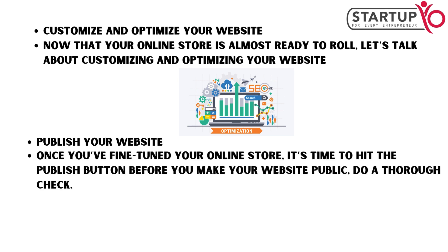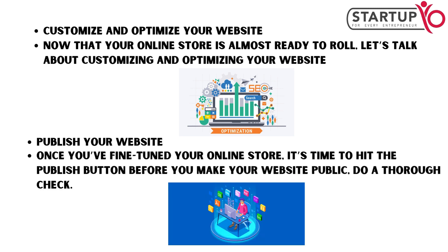Once you've fine-tuned your online store, it's time to hit the publish button. Before you make your website public, do a thorough check.